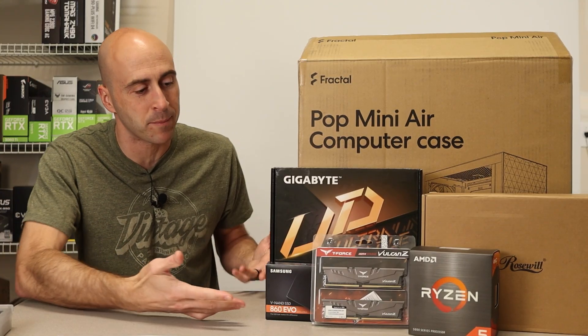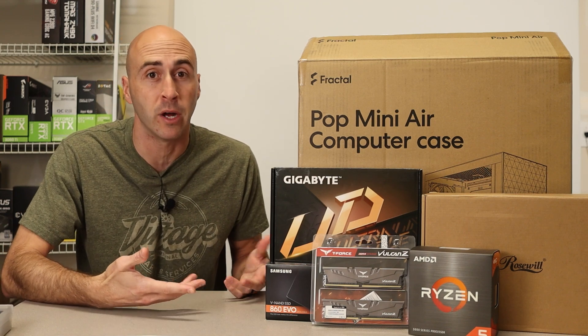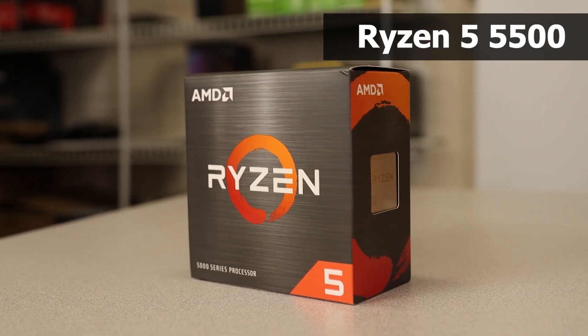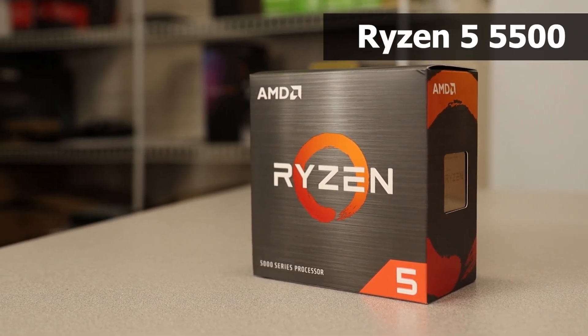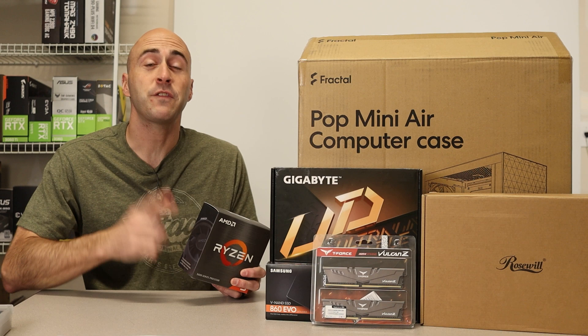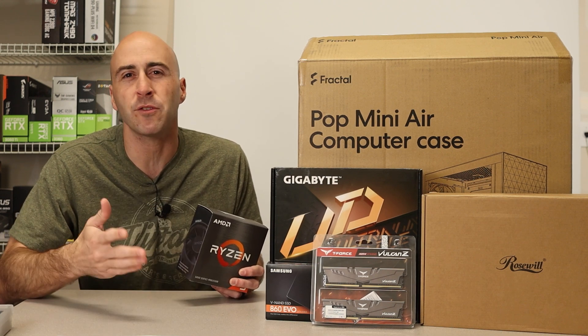Building a PC may seem overly complicated but it's really simple. I only have a few parts here on the table and that is the computer. I'm going to start with the processor — this is the Ryzen 5 5500. It's got six cores and 12 threads with a max boost of up to 4.2 GHz. I got this for a hundred dollars.